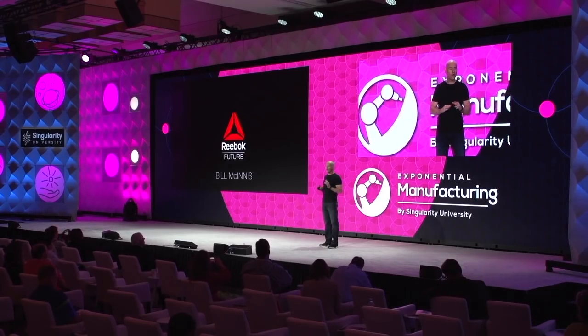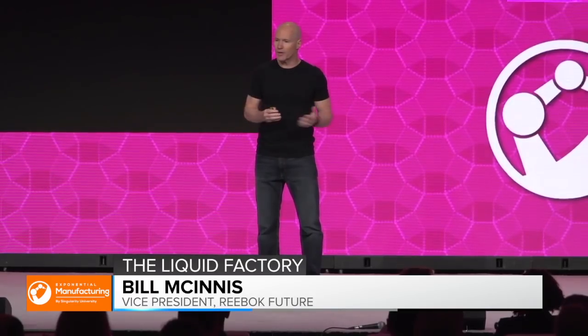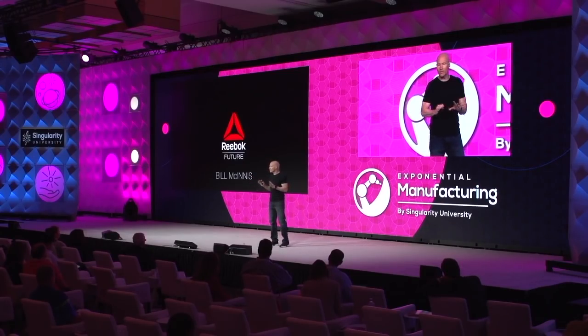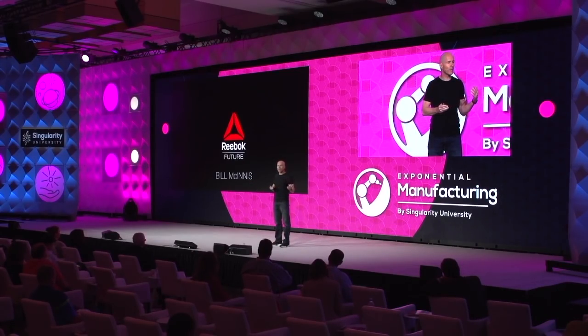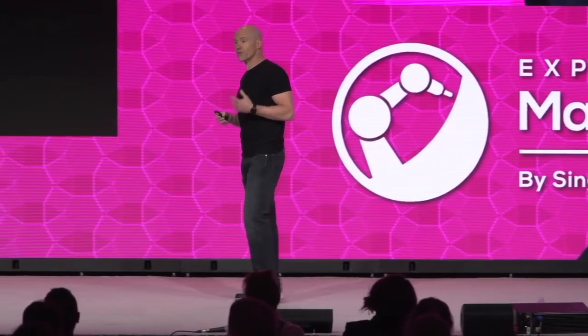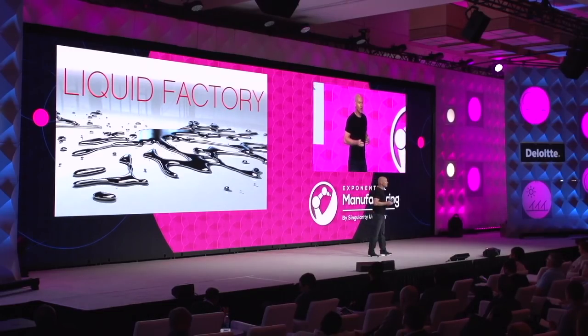Just a few years ago, I was asked to head up a new team at Reebok called Reebok Future. You might say, shoes — not that futuristic. Some of the speakers earlier talked about how backwards the apparel manufacturing still was today, and that's all true. We were given the mandate to work three to five years in advance of the normal 18-month manufacturing process. What I quickly learned is nobody is waiting three to five years for anything, so we shortened that to one to two years, and about two years ago we started working on this concept called liquid factory.